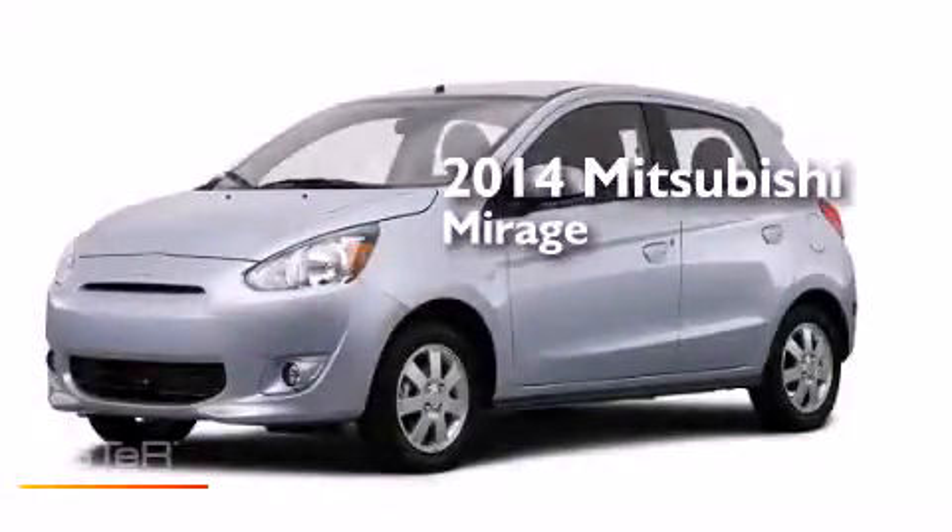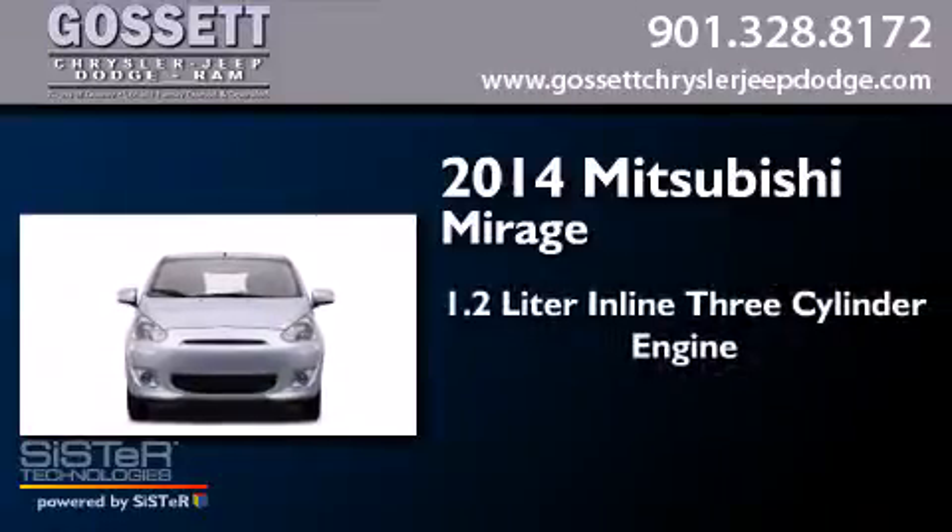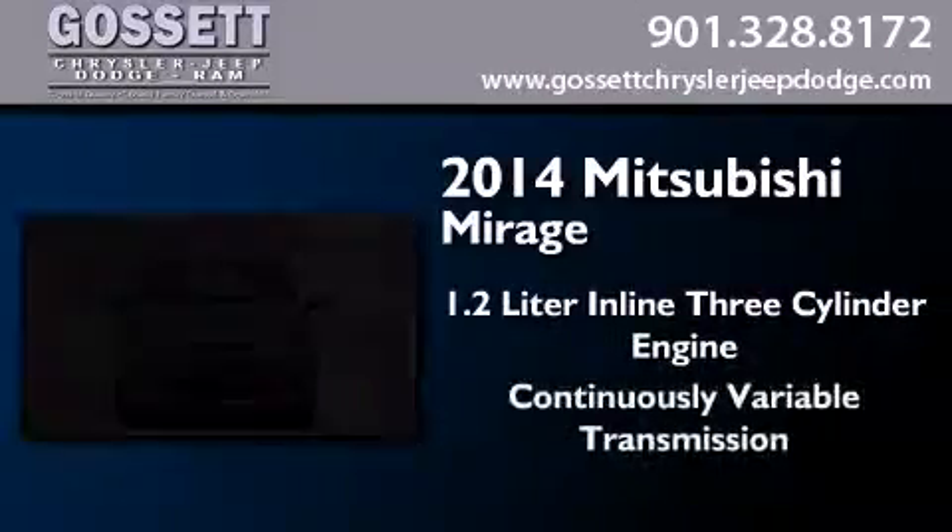This is a brand new 2014 Mitsubishi Mirage. It has a 1.2-liter three-cylinder engine and a continuous variable transmission.